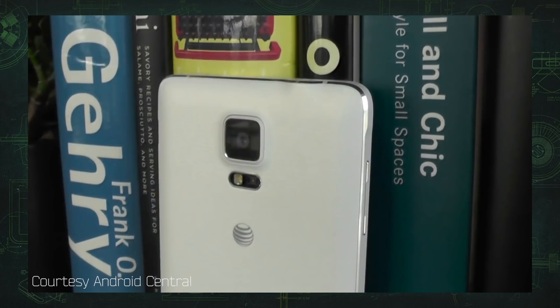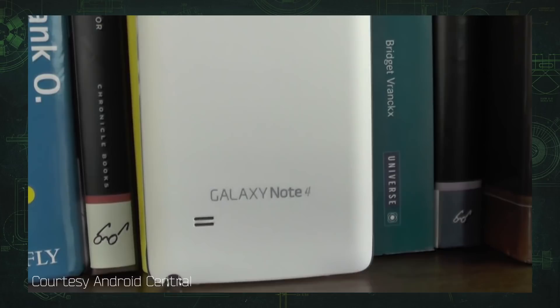Samsung went to the trouble of securing UL safety certification this time around, and every battery it ships is also subjected to the company's new eight-point safety check. So I'm not concerned about this phone becoming a danger to consumers, but I am dismayed at the capacity reduction. I'm old enough to remember a time when the Note was the king of every major specification, and in my view, there's no more important spec than battery capacity.